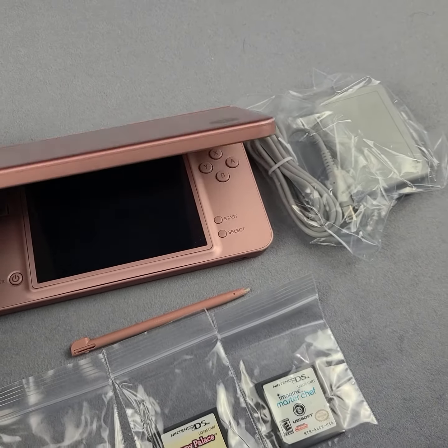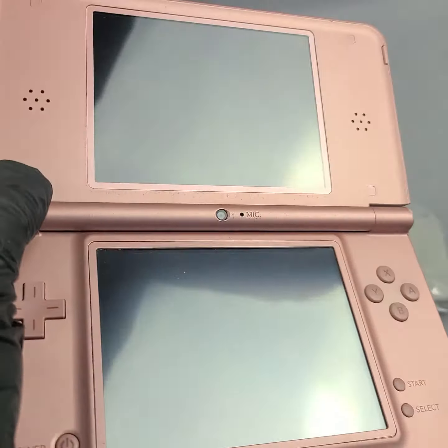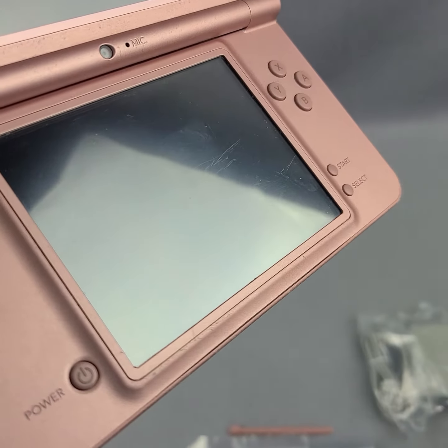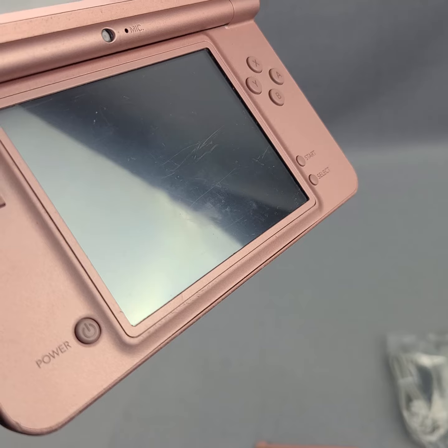We're just going to go over the console here to show some wear and tear that may be on the unit. Everything's been cleaned, everything's been tested, and everything's been validated working. We just need to go over the details here and try to get some good focus. There are some scratches on the screens just from general wear — you can kind of see them right there.